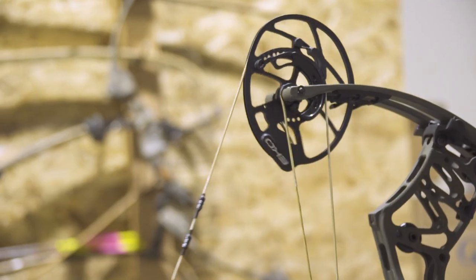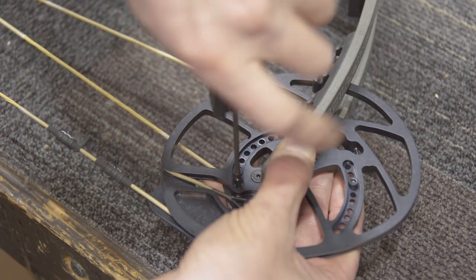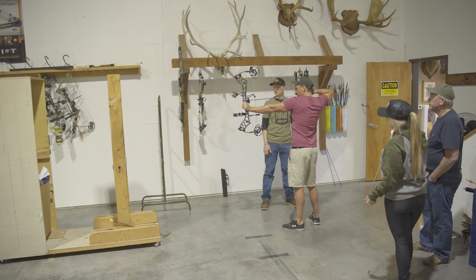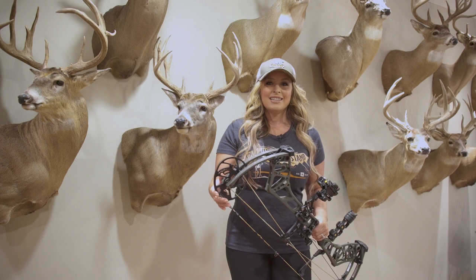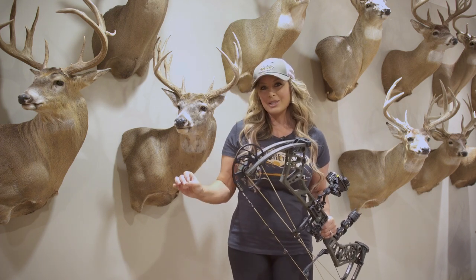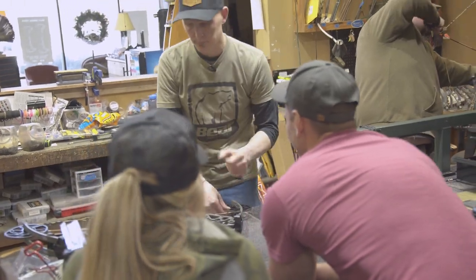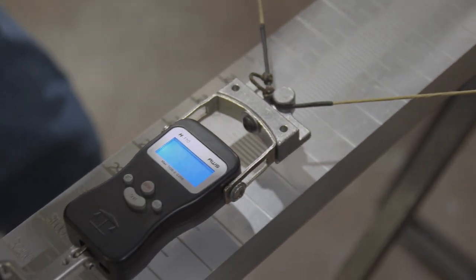The patented EKO cam system is the ultimate in performance and adjustability. The draw length easily adjusts from 26 to 30 inches, giving it the versatility to fit nearly anyone in your family. The let-off can even be customized from 75 to 90 percent.